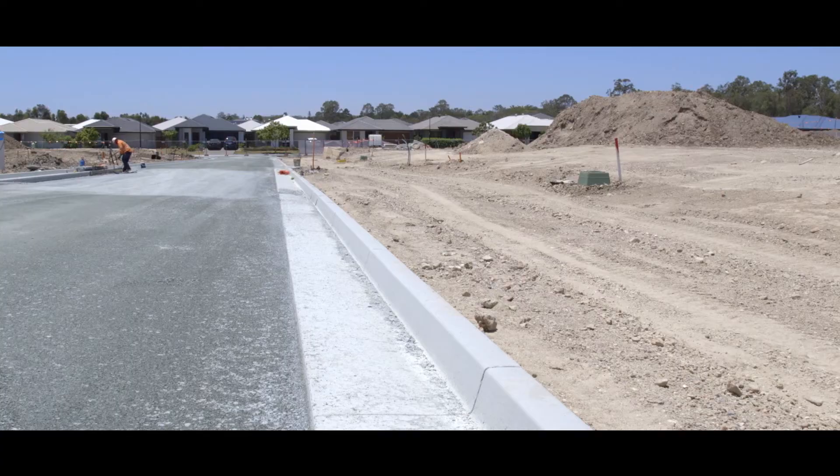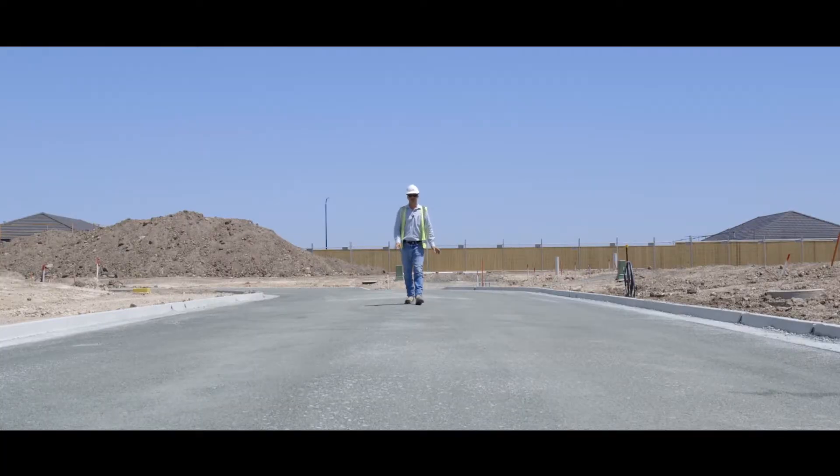All the kerb and channel has been installed. The final road pavement has just been finished, ready for asphalt next week.